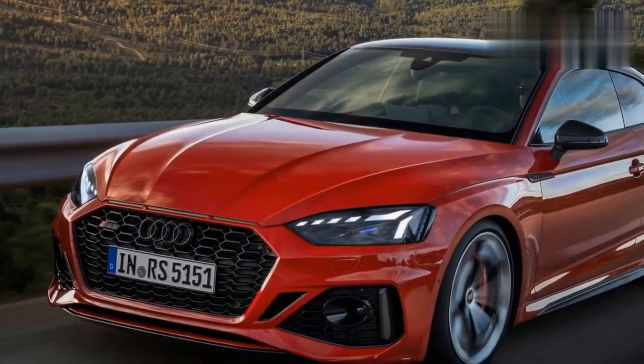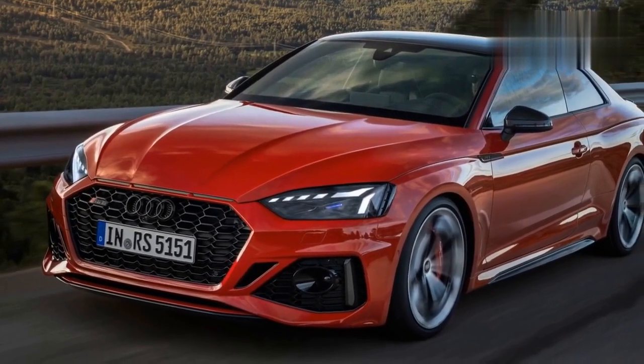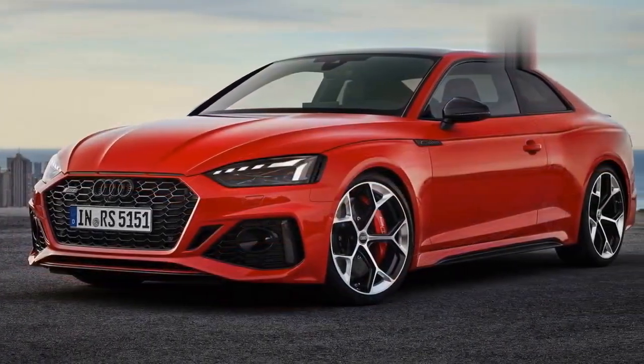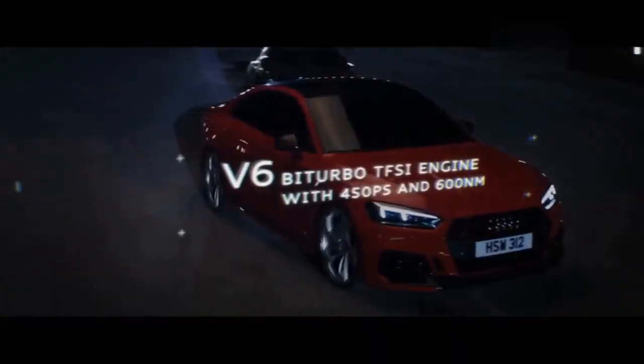The carbon matte optics package adds a front splitter, mirror caps, side blades, and rear diffuser trim in carbon fiber with a shine-free finish. The oval tailpipes of the new exhaust are now matte black too. For a touch more aggression, the exterior trims and badges are now gloss black as standard.